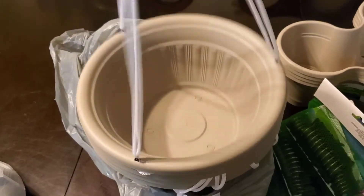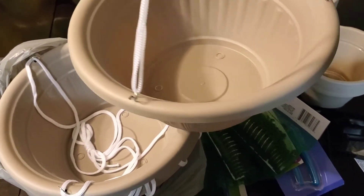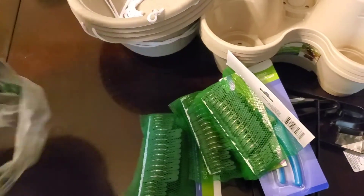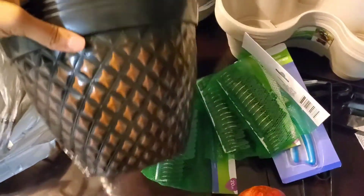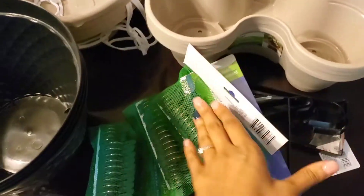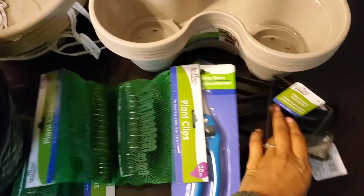I was thinking about something that I could cascade over this, or I figured I would just do strawberries in these hanging baskets. So I only got four. This was like an under-$20 haul — I got four of these pots. That is what I got, and I'll show you later what I put inside of the pots.